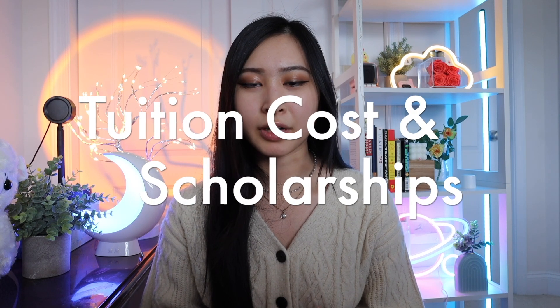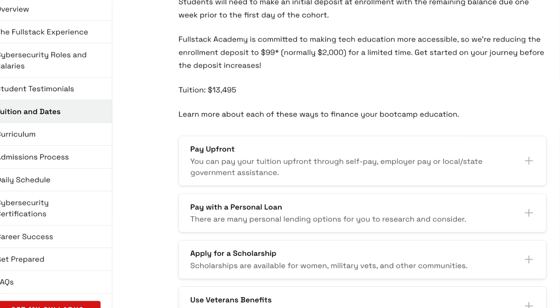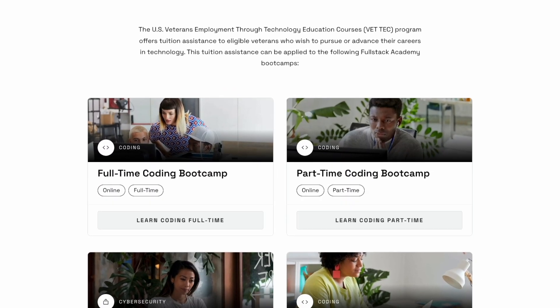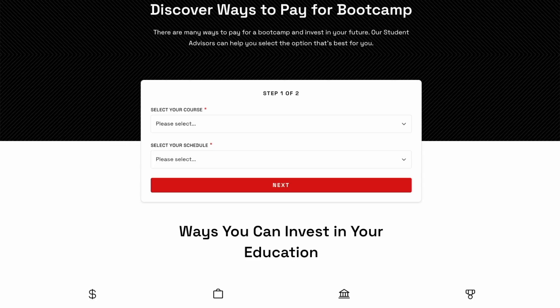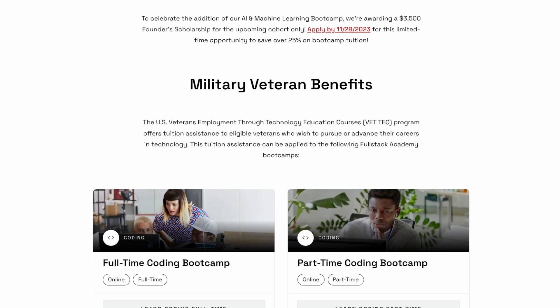The tuition cost is $13,495 and they have multiple options for financing your education. You can find scholarship and payment options directly on their website. The Fullstack Academy Cybersecurity Bootcamp is a VetTech eligible program. Fullstack Academy has rolling admissions, but seats are limited, so if you're interested, you can apply at the link in the description.